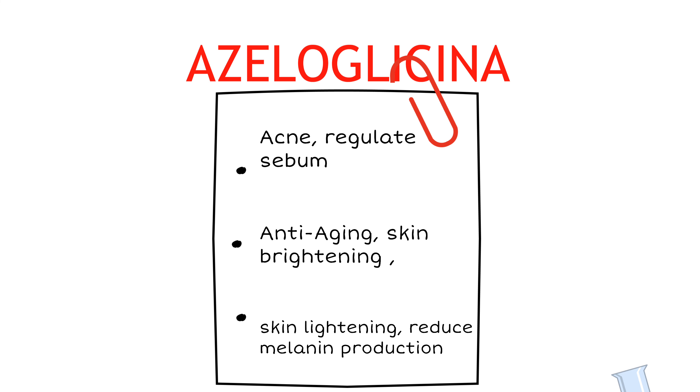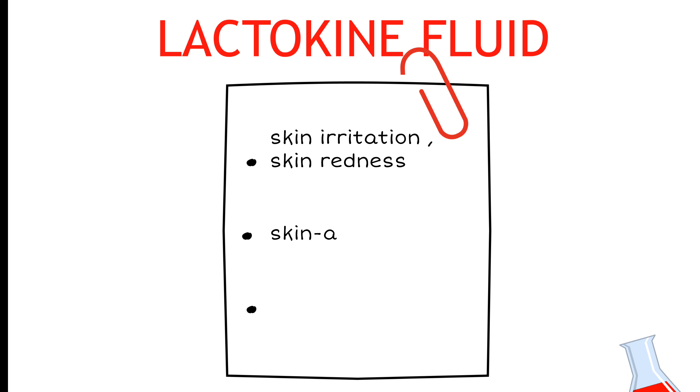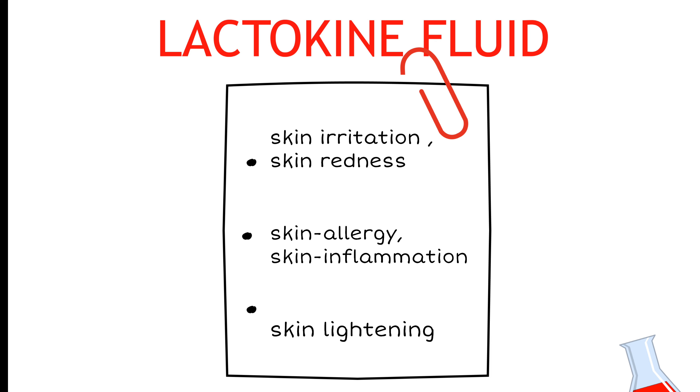Kojic acid helps control melanin. In addition, a lactic acid base can help remove skin inflammation when combined with Kojic Acid Dipalmitate with milk. Azyloglycine can be used to regulate melanin and is a simple, effective option for skin lightening.